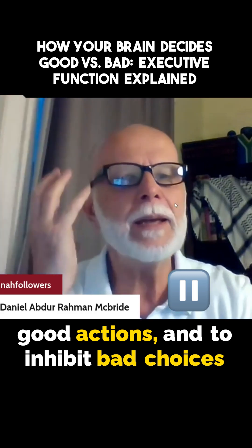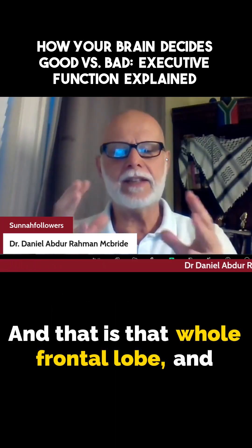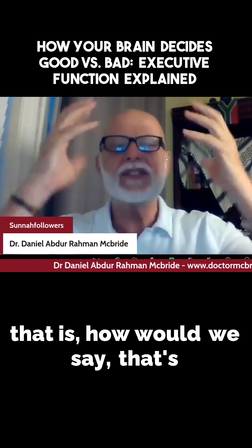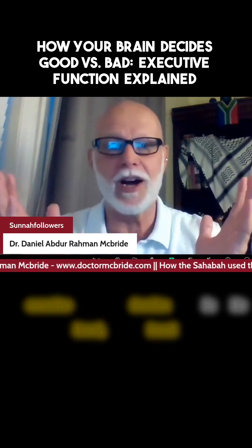Good actions, and to inhibit bad choices and bad behavior. And that is that whole frontal lobe — that's executive function in its broad, broad definition.